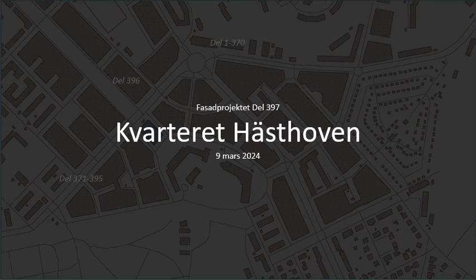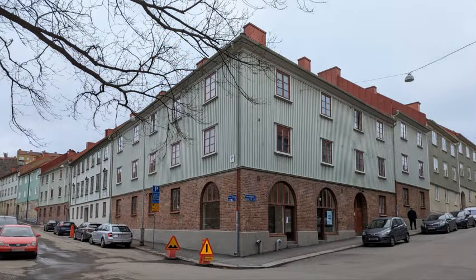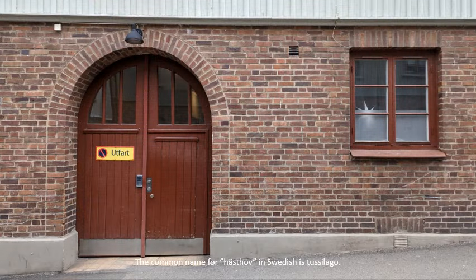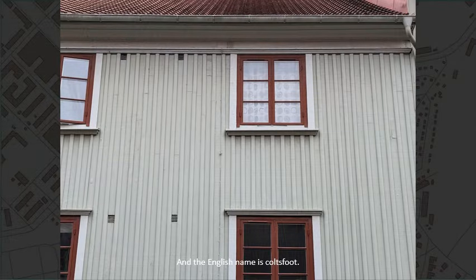Welcome to city block Hästhoven. We start at the address Svanebäcksgatan, number 18. The common name for Hästhov in Swedish is Tussilago, and the English name is Coltsfoot.